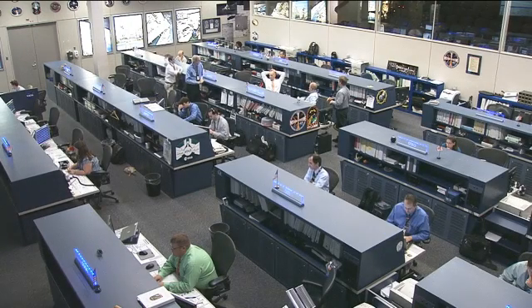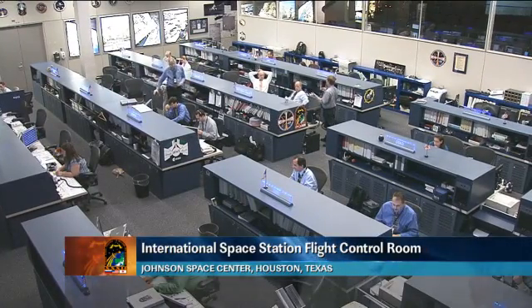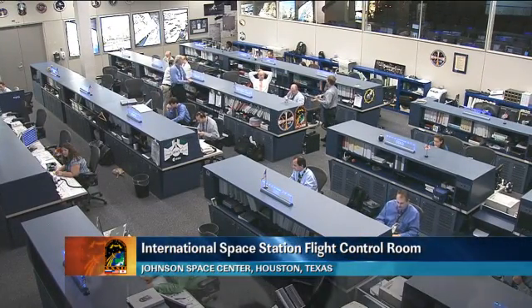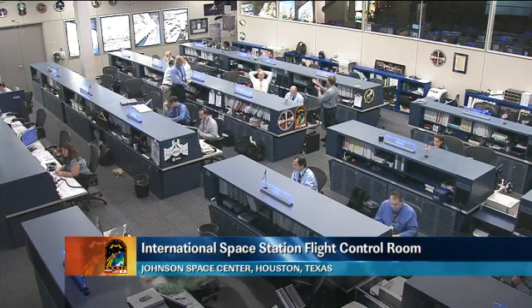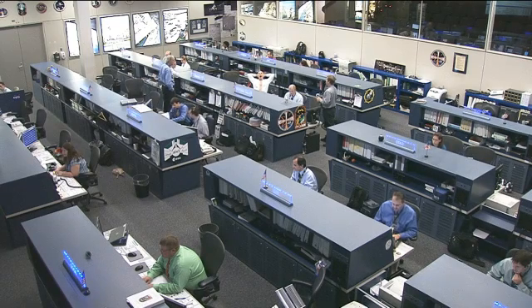Good morning and welcome to today's International Space Station Update Hour. You're joining us here at the Johnson Space Center in Houston, Texas, inside the International Space Station Flight Control Room where the Orbit 2 team is currently on console monitoring all of the respective systems onboard this orbiting laboratory.